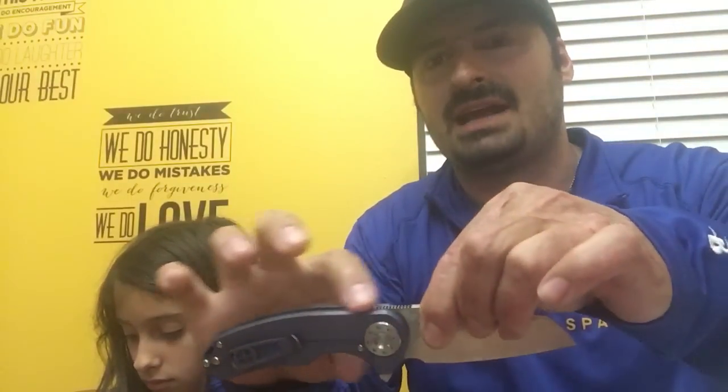Next one is from Lance: when considering a knife purchase, is there any one thing you consider an automatic non-negotiable no? After my accident my hands are pretty beat up, and I'd have to say really rough jimping, especially if it's a flipper — jimping behind here destroying my finger every time I flip. Very aggressive jimping would be a no-go, and if it had absolutely terrible action, that'd be a no-go as well.